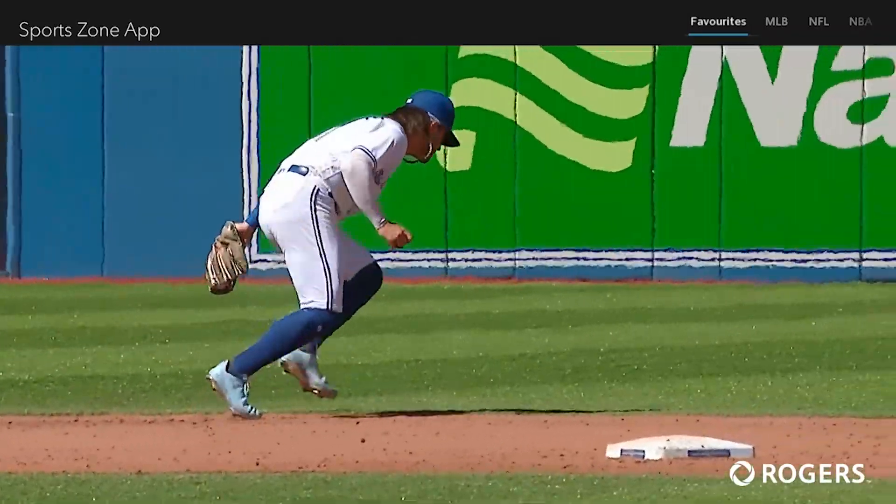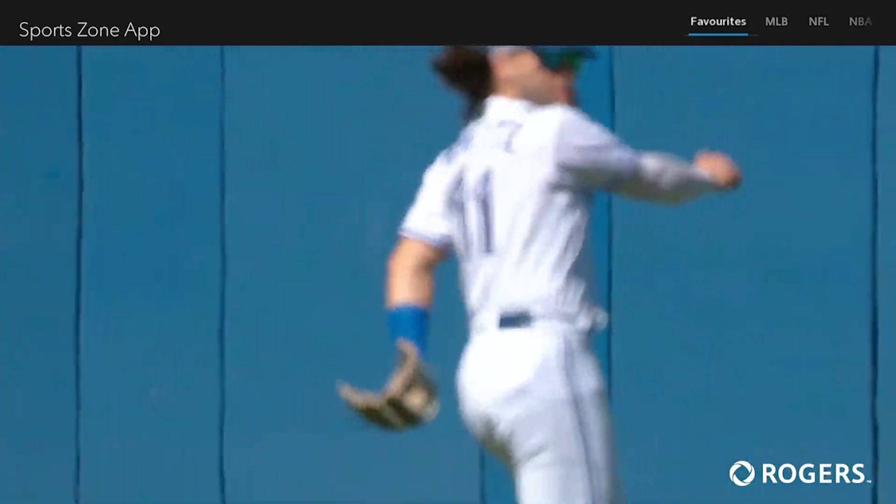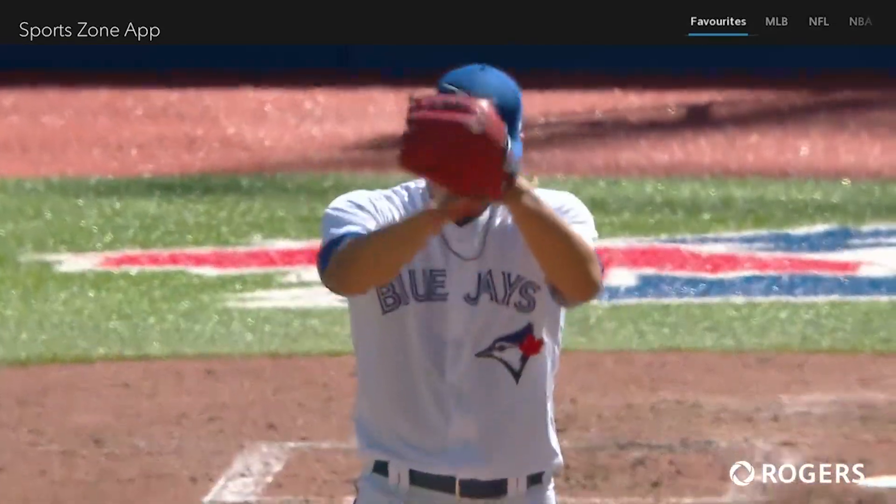He takes his time, doesn't rush it, finds Vladdy and delivers a strike. And Jose Barrios liking what he's getting from Bichette on that play.